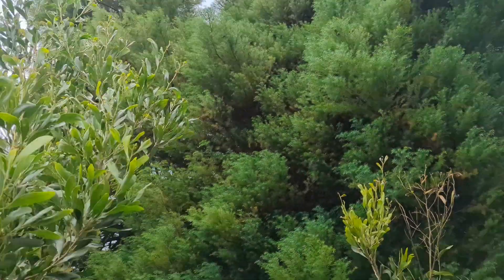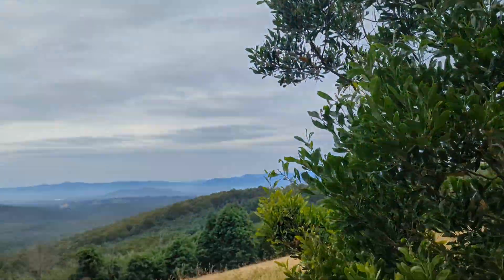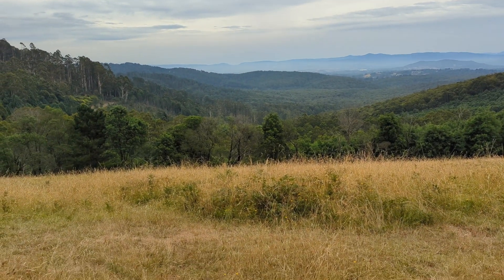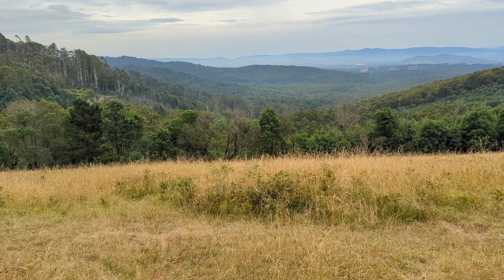Alright, I've been waffling on long enough — I'll give you a look at the view I've had all video. Quite the lookout! I hope you enjoyed watching. If you like this kind of content seeing me out on location, please give it a like. If you have anywhere in Victoria you'd suggest I visit to film a video, feel free to leave a comment. Thanks a lot for watching and I'll see you in the next one.